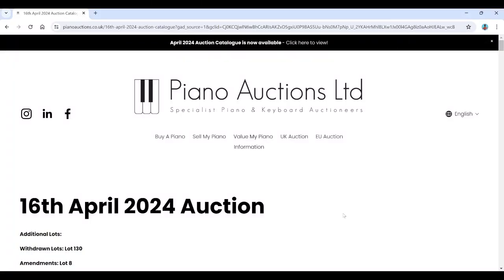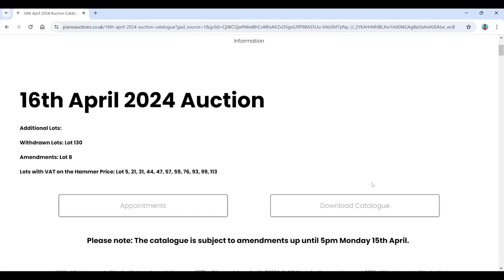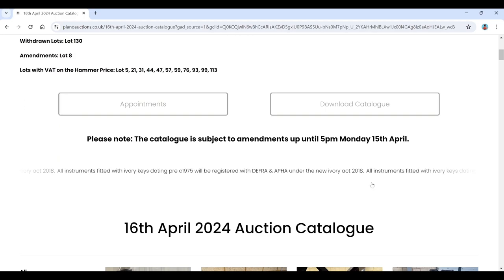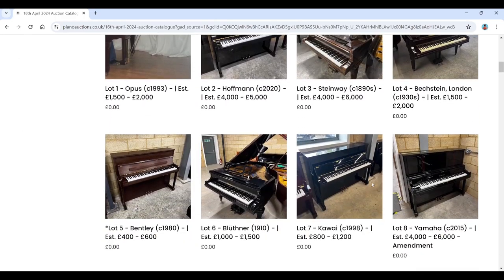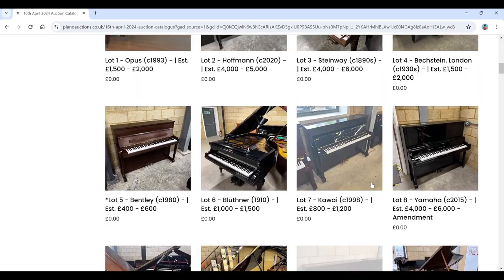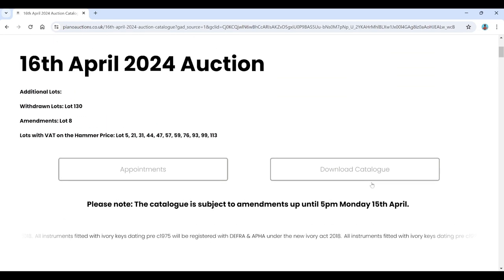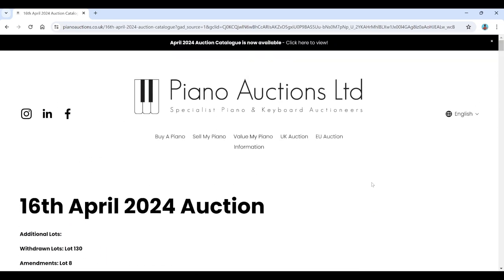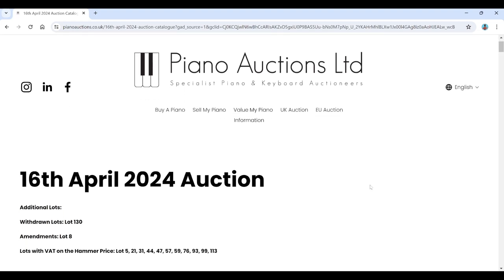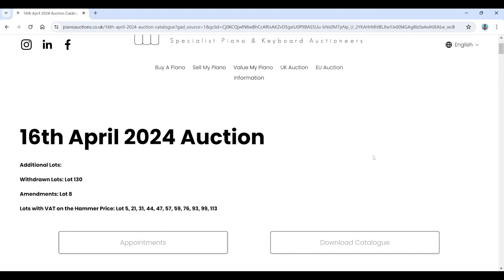Hello and welcome to the Musical Instrument Investigator. Today we're on the website of Piano Auctions Limited, based in the UK. We're going to have a look at their latest auction, which is fairly obviously pianos and piano-related instruments, keyboards, and potentially some historical keyboards. As far as I know, this is still the only dedicated piano auction in the world, although they've now set up a branch in Europe doing auctions in the Netherlands.